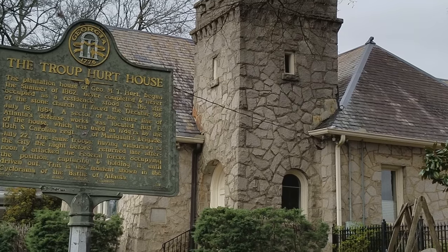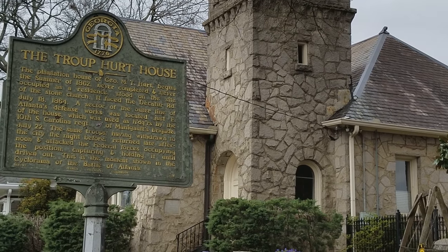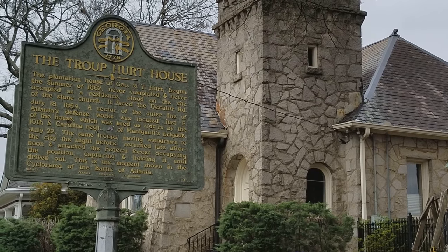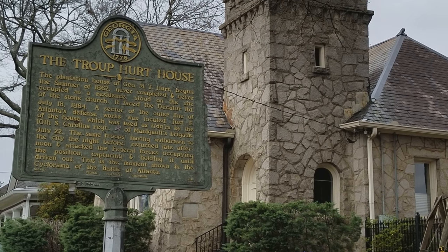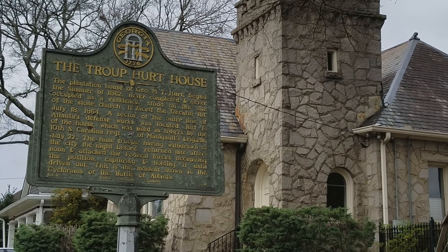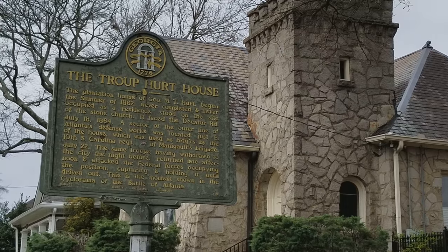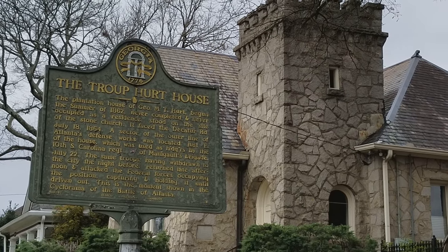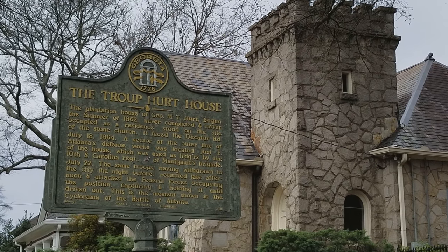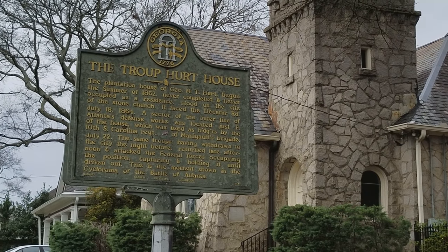In July 1864, on July 18th, a sector of the outer line of Atlanta's defense works was located just east of the house, which was used as headquarters by the 10th South Carolina Regiment of Manigault's Brigade. That's four days before the Battle of Atlanta — the Confederate Army held this position. On July 22nd, the same troops, having withdrawn to the city the night before, returned late afternoon and attacked the federal forces, capturing and holding the position until driven out. This is the moment shown in the cyclorama of the Battle of Atlanta.